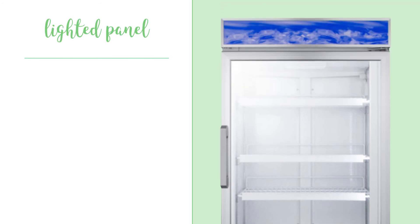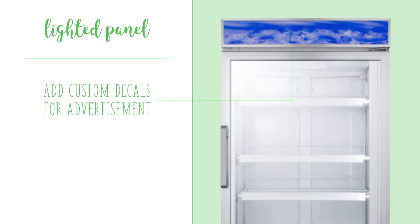Across the top of the cabinet is a lighted panel where you can insert custom decals to advertise your business or the freezer's contents.